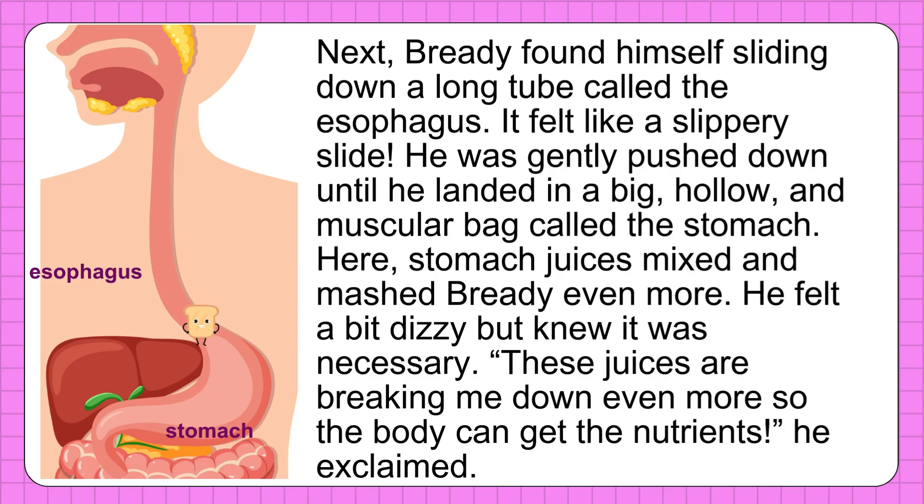Next, Breddy found himself sliding down a long tube called the esophagus — it felt like a slippery slide. He was gently pushed down until he landed in a big, hollow, and muscular bag called the stomach. Here, stomach juices mixed and mashed Breddy even more.